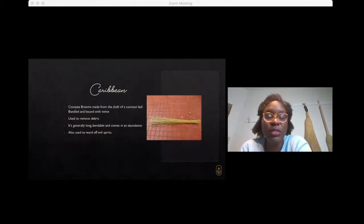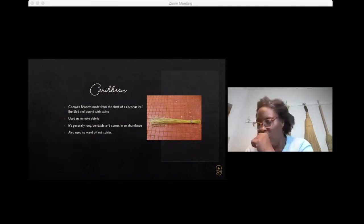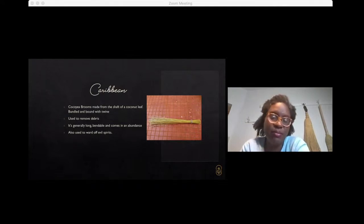In the Caribbean, one of the brooms we sell a similar version to is called the Coconut Broom. It's made from the shaft of the coconut leaf and bundled and bound together with very simple twine. It isn't typically a broom that lasts super long — it functions quite well but definitely has a season. Because of its simple binding, you'll typically get a couple of years out of it, but not much more.